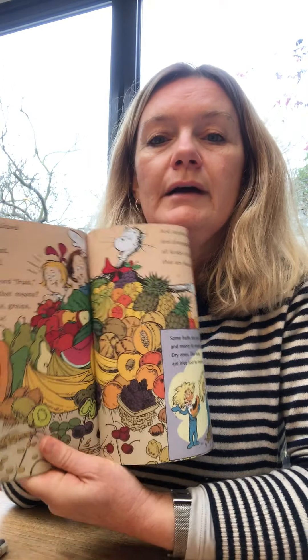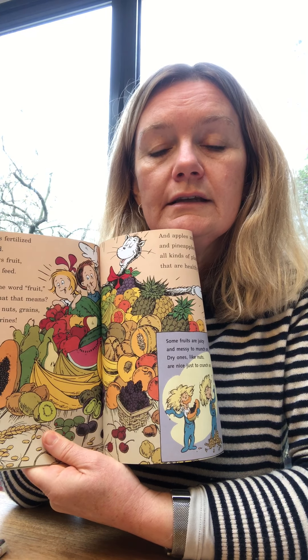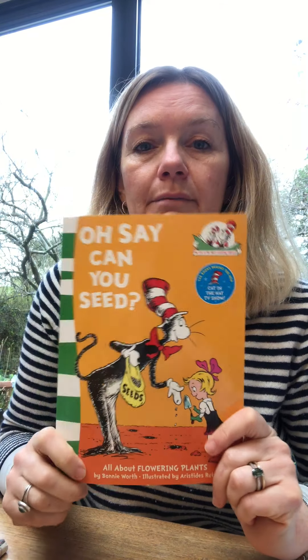For example, this bit on leaves: "Leaves come in all shapes and all sizes I found, some small and some spiky, some big and some round. But the thing that all leaves have in common is this, they make their own food by photosynthesis." It goes through roots, leaves, seeds, fruits, and how important plants are to us on the planet.